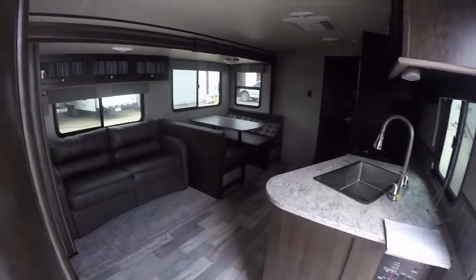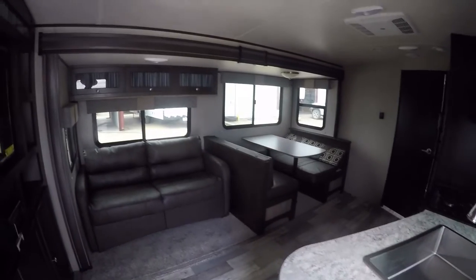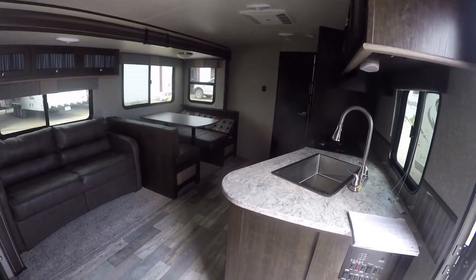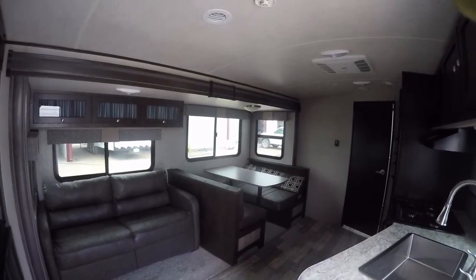That pretty well concludes our tour of this fantastic lightweight, big, spacious, and roomy bumper pull travel trailer out here at the RV Guys. You will get no surprises because all we do is find the best RV for you. Fun and adventure are calling — call the RV Guys today!